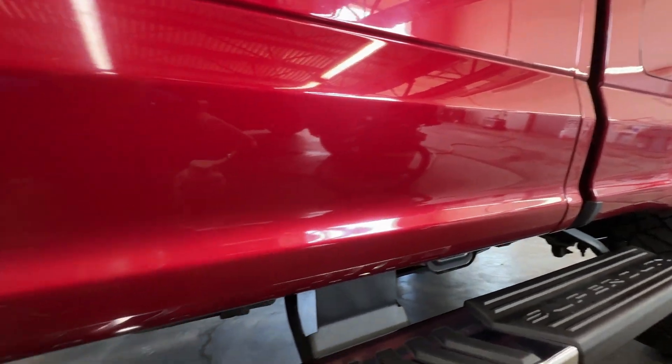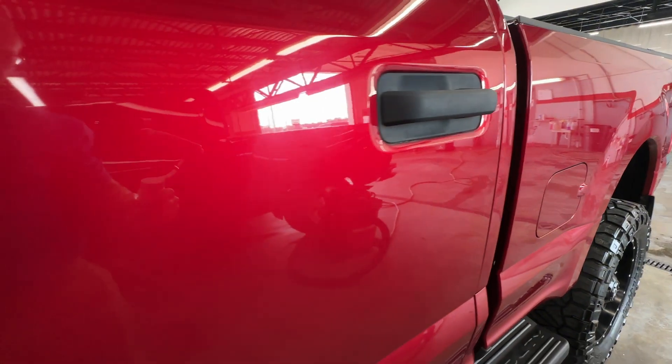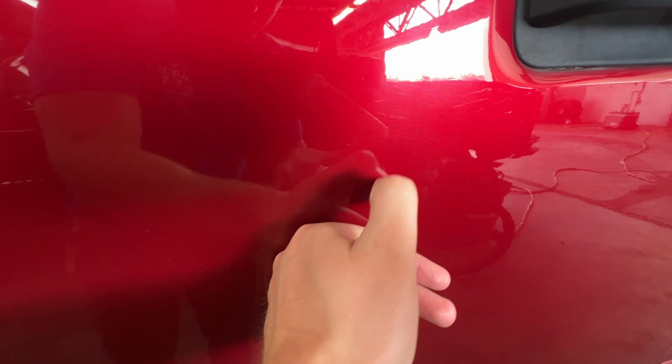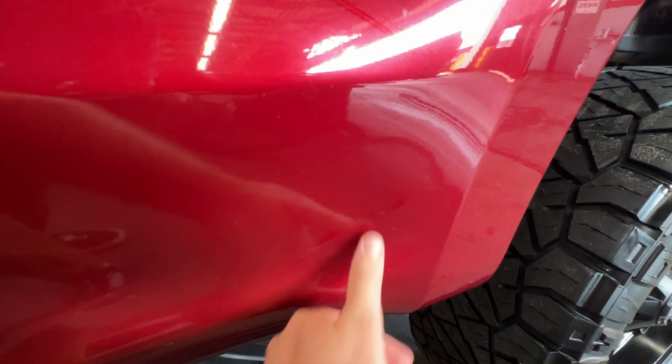Clean as could be down here. I don't think that these are scratches or anything — just a couple little spots right down here.